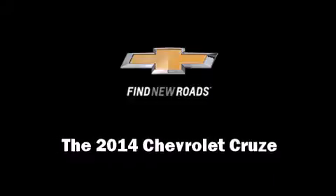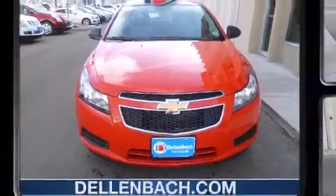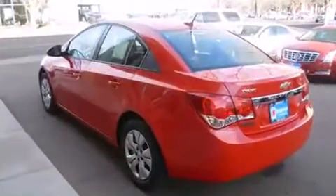Discerning drivers will appreciate the 2014 Chevrolet Cruze. This four-door, five-passenger sedan is waiting for you to take home.